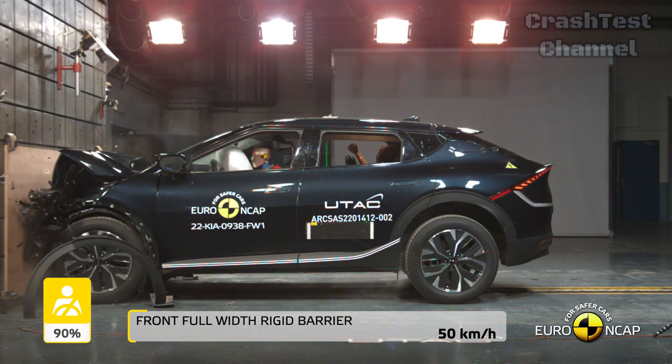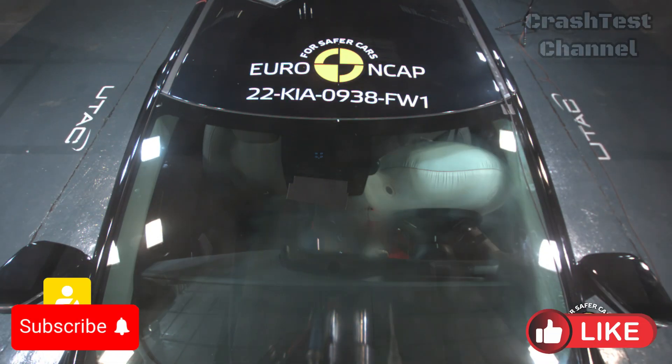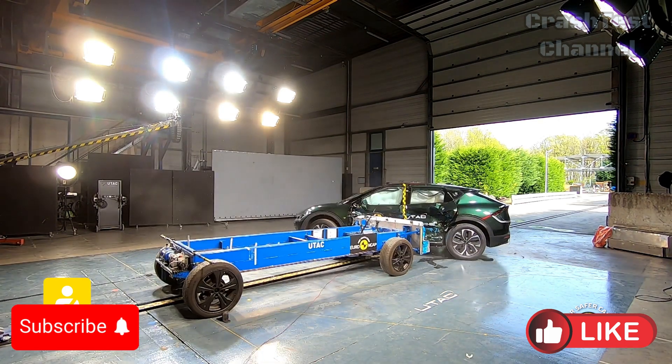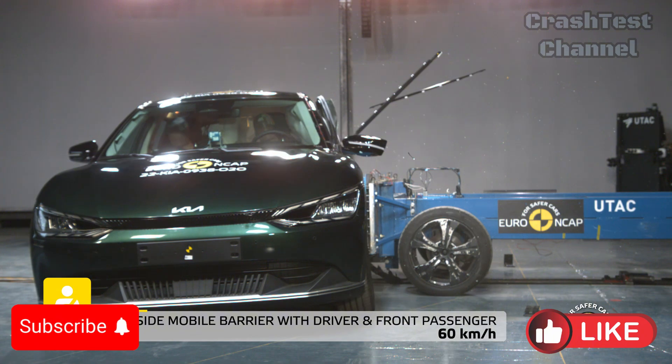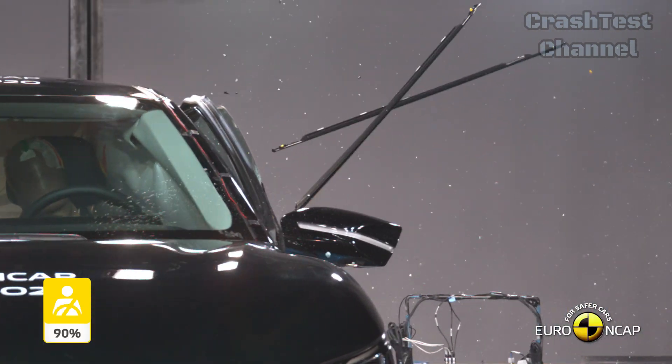For rear passengers, the chest protection was adequate. But in side impacts, the EV6 scored maximum points with good protection across all critical body areas — a standout performance in this category.